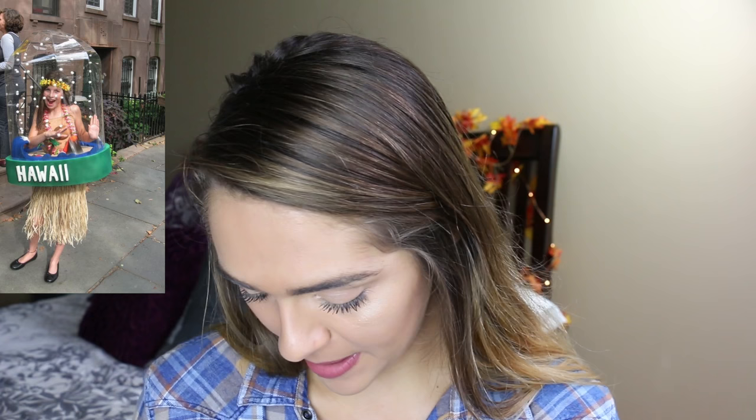The last and final DIY is a Hawaii Snow Globe Girl! Dress up as a Hawaiian person — I love Hawaii and I want to go so bad — and put a snow globe over your head. Not a real one! Make one that you can breathe in, because that's kind of important obviously.